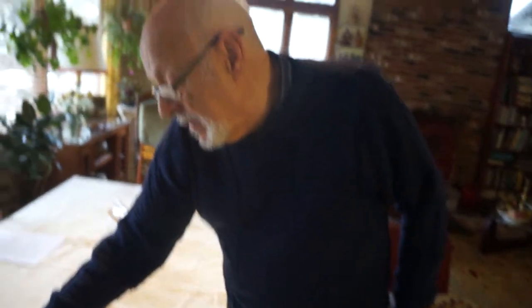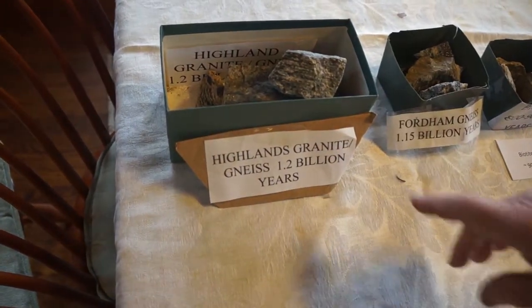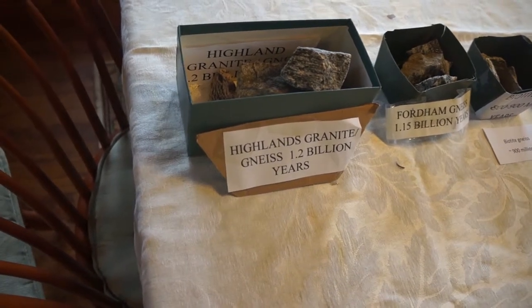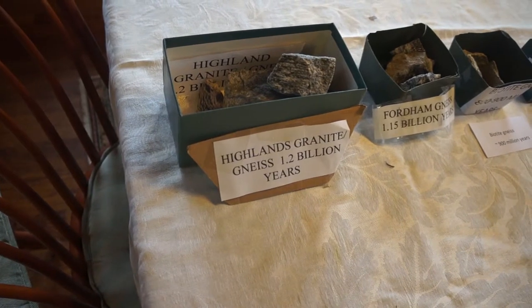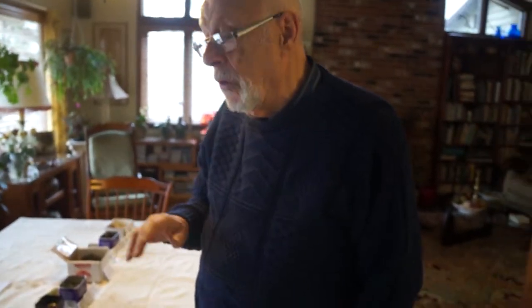So what is gneiss made out of? You said it was made out of granite — so what is granite made out of? It has a high amount of quartz in it, and mixed in with the quartz are minerals that have iron in it. So you have bands of quartz and iron compounds that make up gneiss. How old is gneiss? This particular rock was formed 1.2 billion years ago, and it was the result of a continental collision that forced the rocks deep into the earth.